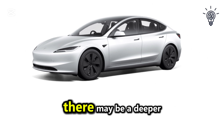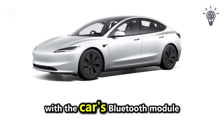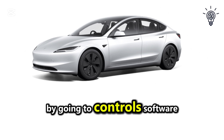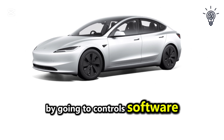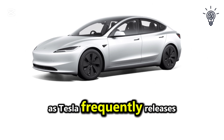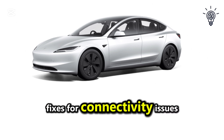If none of these steps work, there may be a deeper issue with the car's Bluetooth module or software. Check for updates by going to Controls > Software > Check for updates and install any available updates, as Tesla frequently releases fixes for connectivity issues.